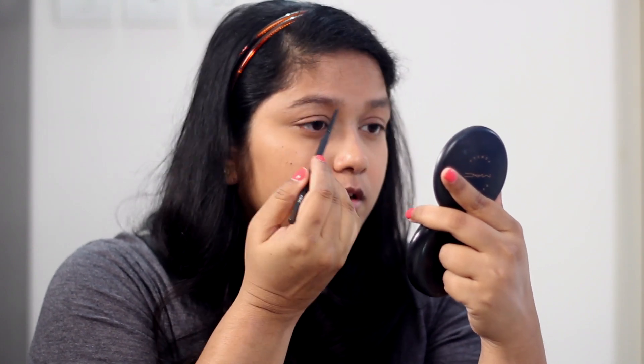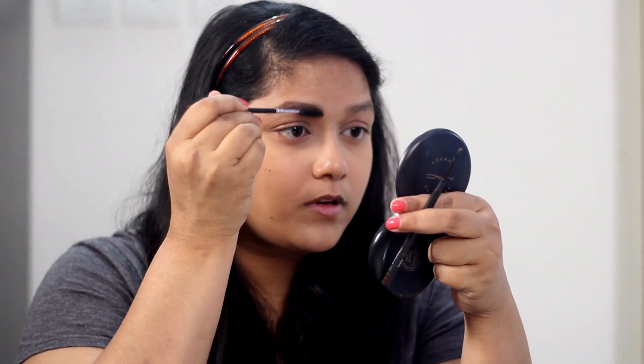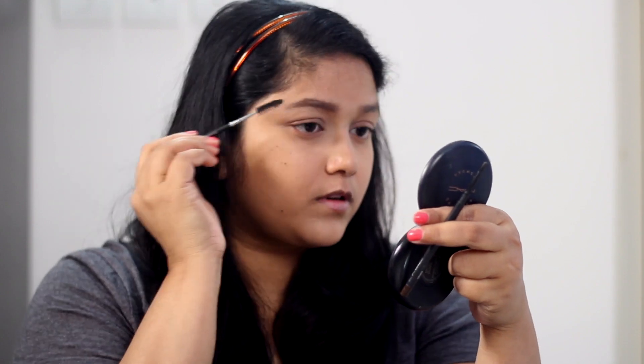For brows, I kind of reunited with this MAC Brow Pencil in the shade Spiked. I used to use this a lot but I stopped and switched to a Page Shop one. It's been so long since I've used this, but it still goes on really really good — perfect. If you want to invest in a good brow pencil, go for this. The only thing I don't love is it doesn't come with a spoolie, though I think the newer MAC eyebrow pencils do have a spoolie now.